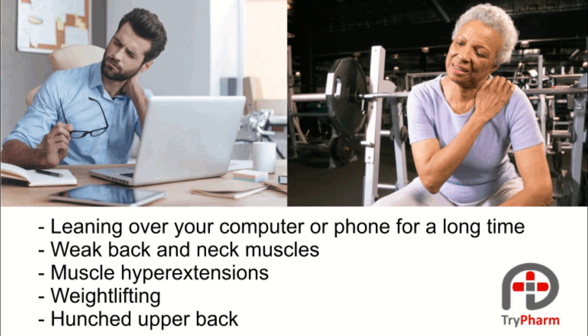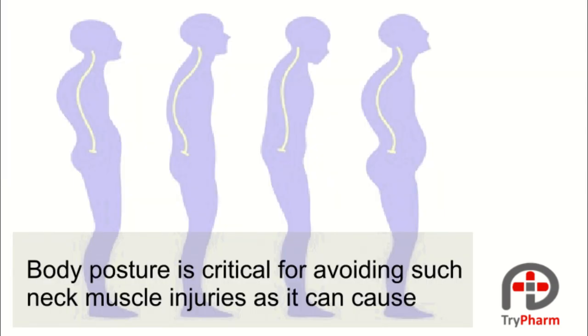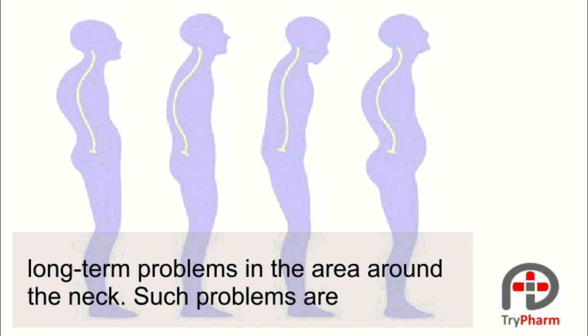Weak back and neck muscles, muscle hyperextensions, weight lifting, and hunched upper back. Body posture is crucial for avoiding such neck muscle injuries, as it can cause long-term problems in the area around the neck.